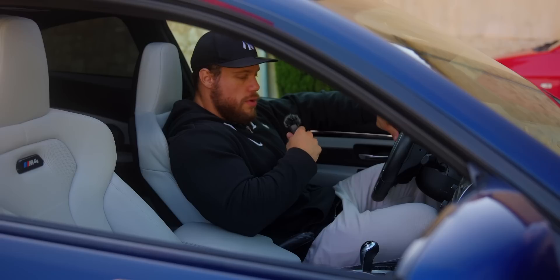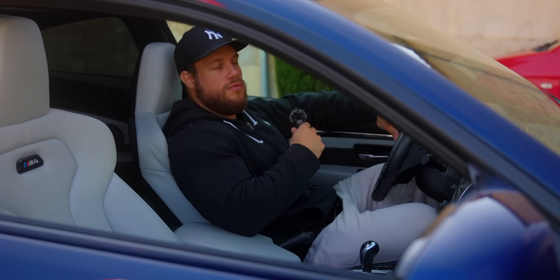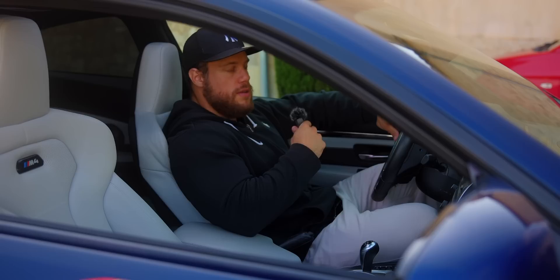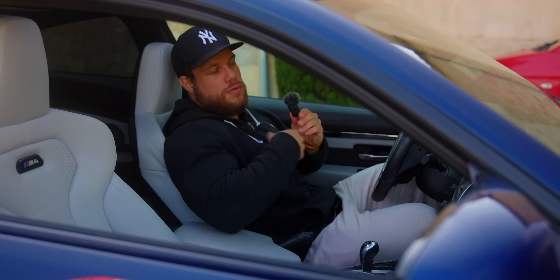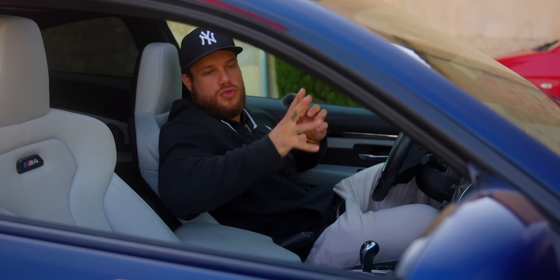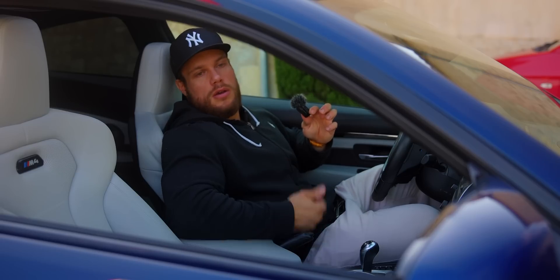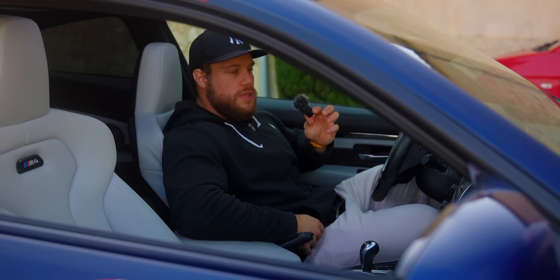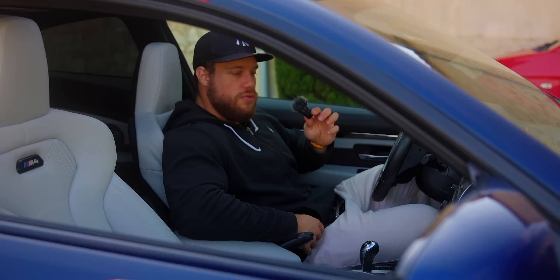Je suis juste trop heureux. Je ne vais pas vous raconter 30 000 trucs — c'était juste histoire de vous la présenter. Je vous ai fait quelques passages. Je pense que je ferai d'autres vidéos par la suite : on verra un peu la tenue de route, un essai routier quand j'aurai quelqu'un avec moi pour me filmer quand je roule. Je me dis : autant faire plusieurs vidéos, je sais que ça en intéresse pas mal, et moi ça me fait kiffer aussi de faire des montages.